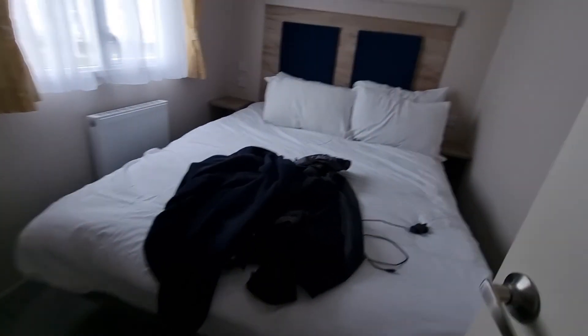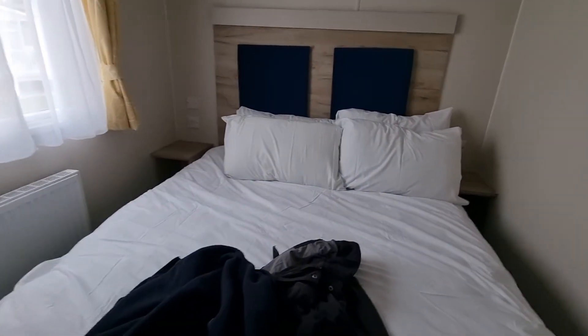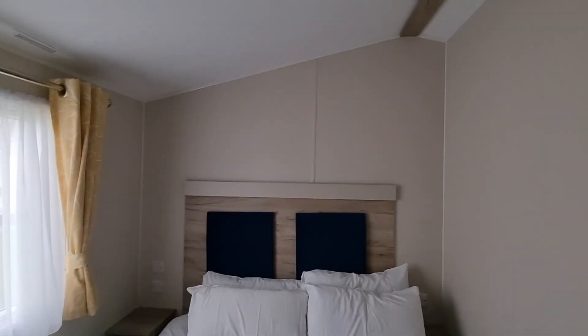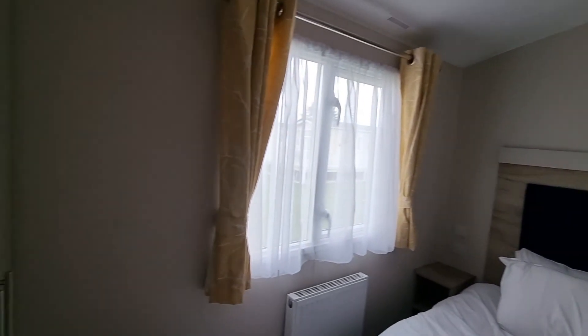And here is the master bedroom. A decent sized bed, nice sized ceilings, and a wardrobe over there — a decent wardrobe.